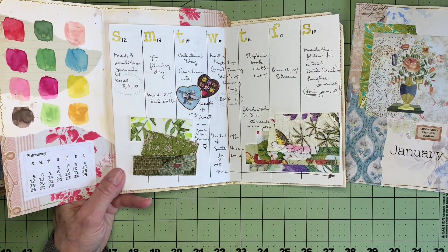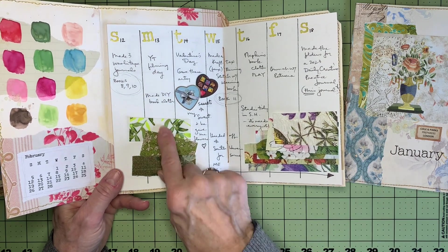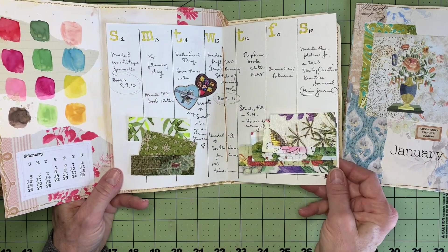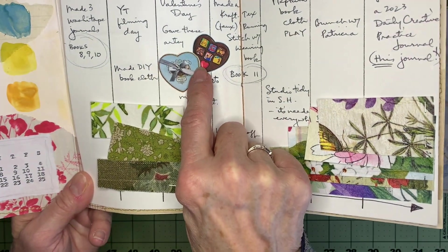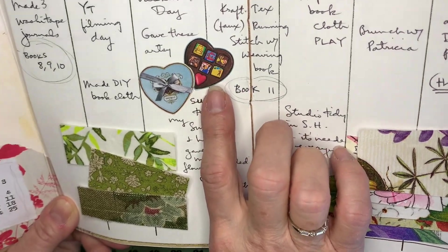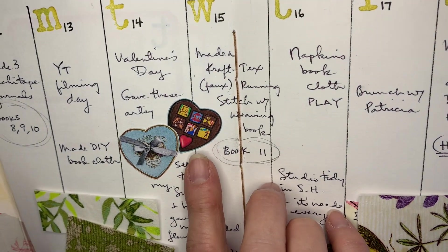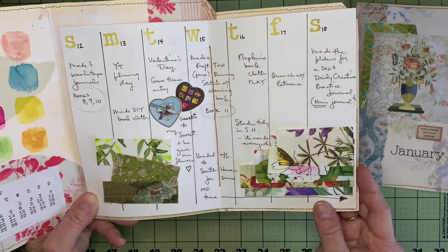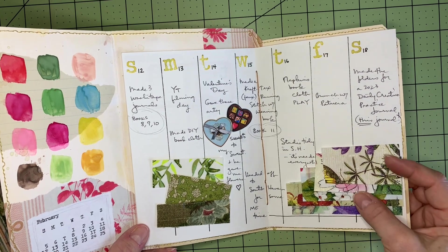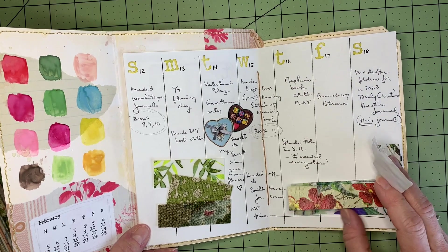Some of it is experiencing the creative arts — maybe culinary arts, theater arts, music. Here's where I made some handmade book cloth. Valentine's Day: I bought these chocolates for my husband and each chocolate had an artistic stamp painted on it — I don't know how they made it, but they were really cool, pretty expensive though. And here's where I did some napkins over paper to use for book covers, so I stuck a little sample of them in there.